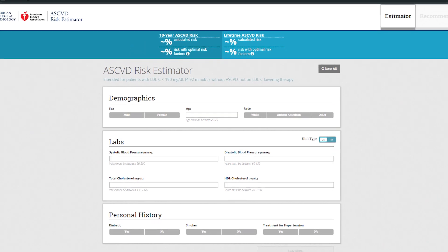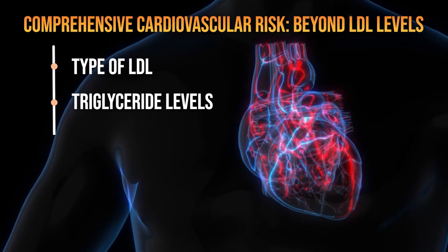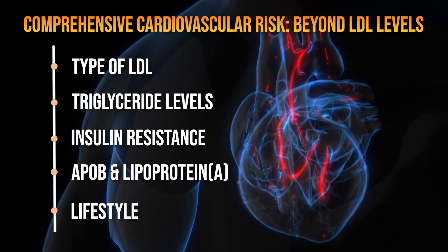The ASCVD score is a useful tool, but it should never be used in isolation. It provides a snapshot, but not the full picture. Cardiovascular disease risk is more than just LDL levels — it's about the type of LDL, triglyceride levels, degree of insulin resistance, ApoB and Lipoprotein A levels, and of course, your overall lifestyle.